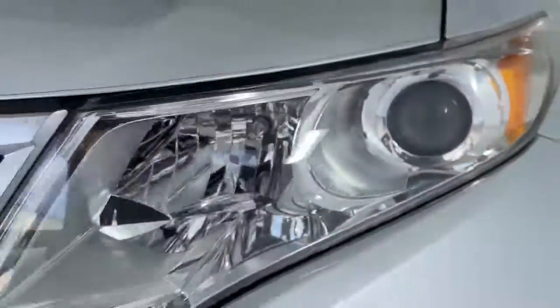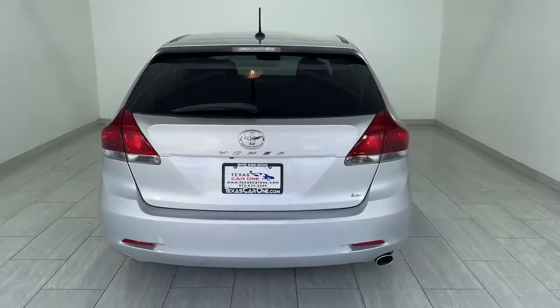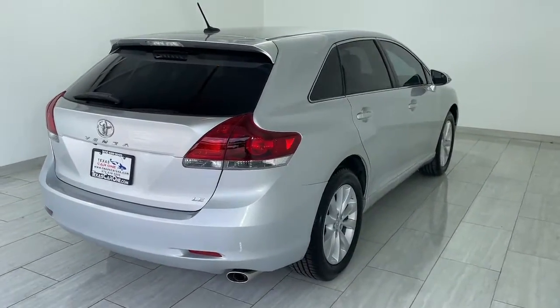This vehicle is an outstanding buy with fewer than 35,000 miles on the odometer. Make the journey in elegant style in this smooth, quiet Venza.